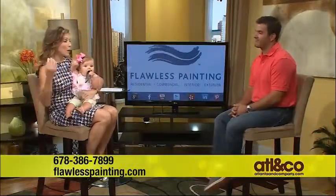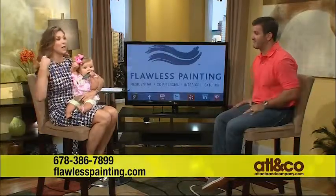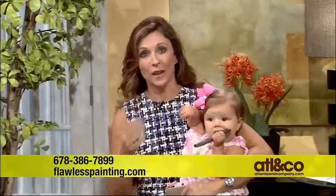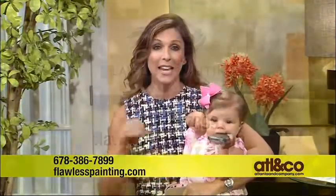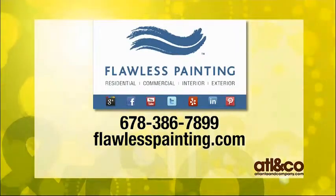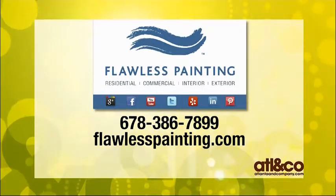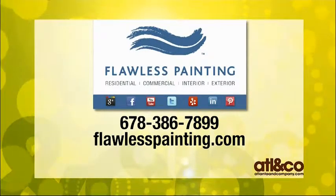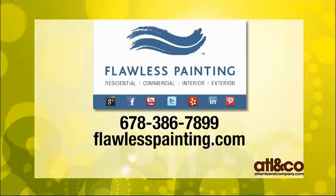There are so many women who stop me on the street and say they love the show. This is such a great topic. If you want to make sure the paint in your home and nursery is exactly what it should be — the absolute best — please call Flawless Painting or go to FlawlessPainting.com. Their phone number is 678-386-7899.